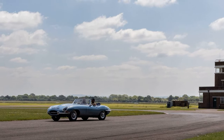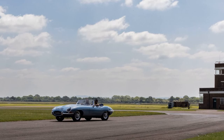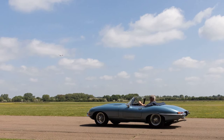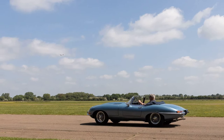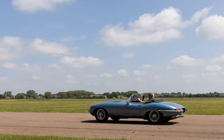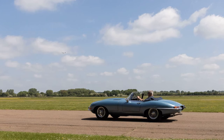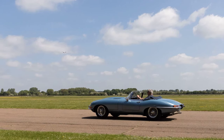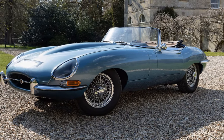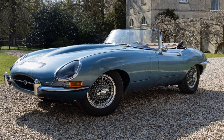Electrogenic, based in Oxfordshire, has been at the forefront of converting classic vehicles to electric power, with previous projects including Land Rovers, Classic Minis, and Porsche 911s. The electric Jaguar E-Type, finished in an opal-sense silver blue, showcases the brand's commitment to preserving classic car aesthetics while incorporating sustainable, modern technology. Drummond added: "Having seen extraordinary international demand since we launched our drop-in kit range, it's immensely satisfying to now be delivering kit-converted classics to new owners all over the world, ready to be enjoyed for decades to come."